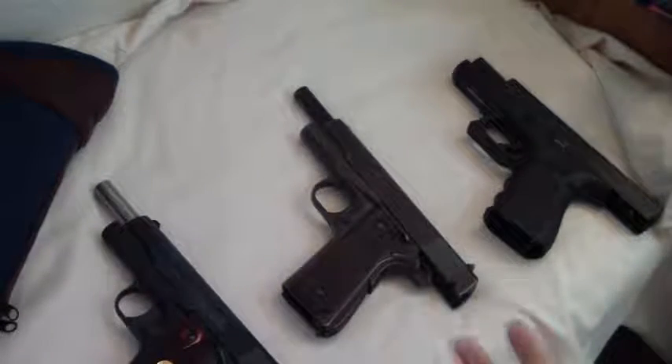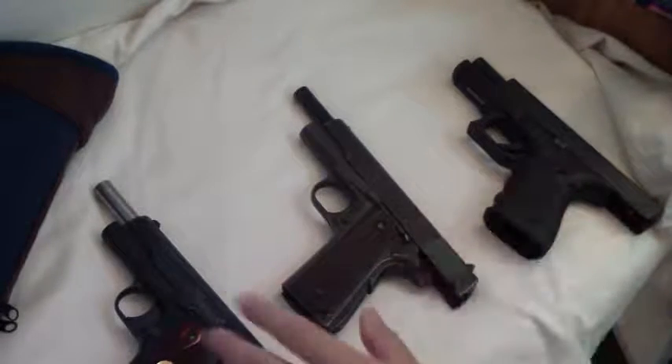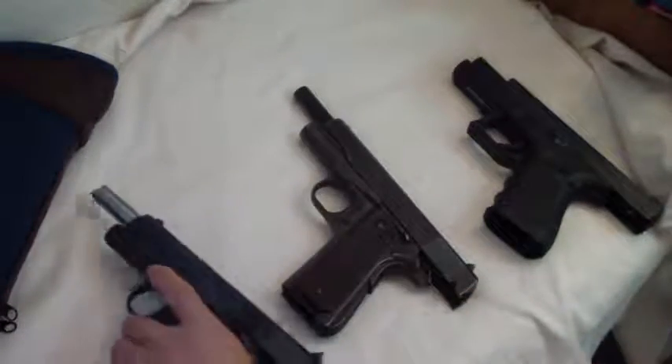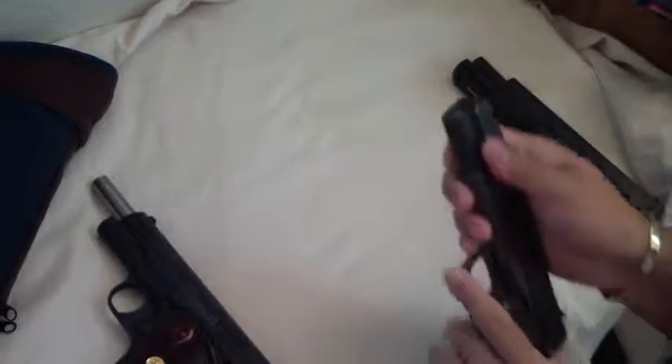A lot of times you hear terms like Series 80, Series 70, and 1911s — and what all that means. Well, this is a Series 80 Colt. But before we look at that, I brought out the old GI model. This is a 1943, 1944, something like that vintage.